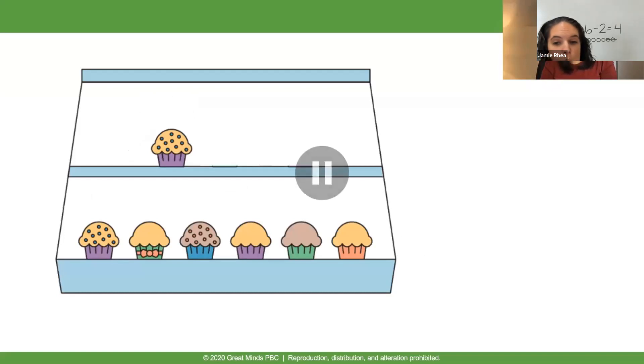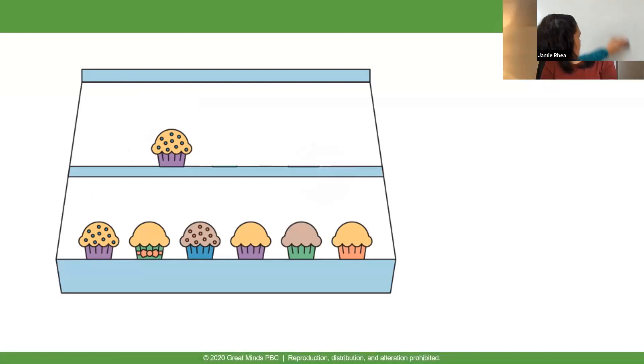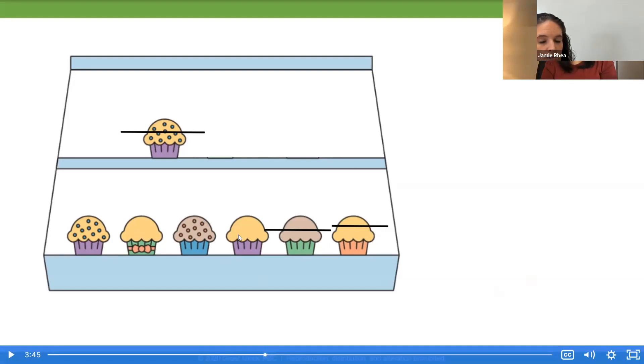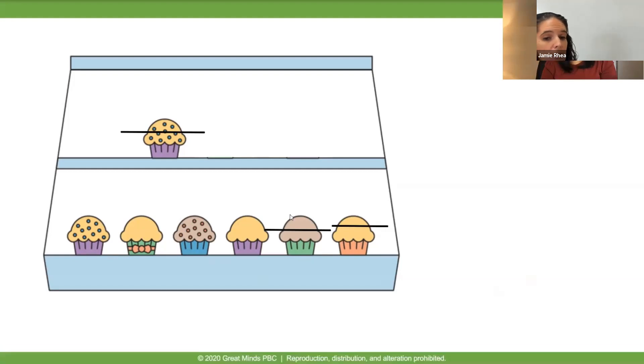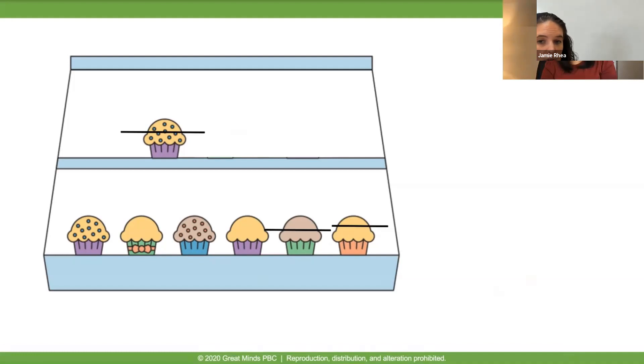Are you ready for another math story? Make sure you erase your board. There were seven cupcakes left on the shelf. Three of the cupcakes were sold. How many cupcakes were not sold? We had seven cupcakes on our shelf; three of them got sold. How many did we have left over that were not sold? Let's count — four. Four of them were not sold. I didn't count the crossed-out ones because those are the ones we got rid of.